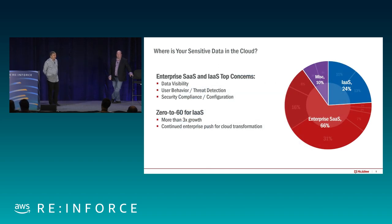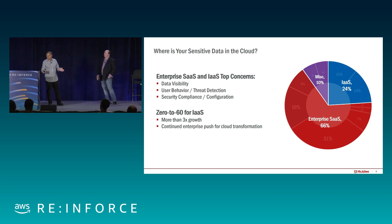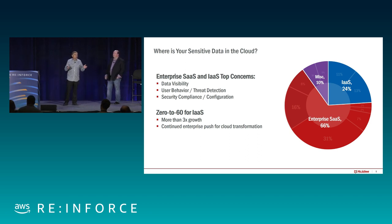We surveyed our customers to determine what they're doing in the cloud. Their data is stored in three categories. The largest amount is in enterprise SaaS applications — Office 365, Salesforce, etc. IaaS is about 24% right now, but growing fast. Three to four years ago, a miscellaneous 'shadow data' slice was over 60% as people worried about unapproved cloud apps. That slice dropped from 60% to 10%, while IaaS grew from nearly zero to 24% and continues growing rapidly today.